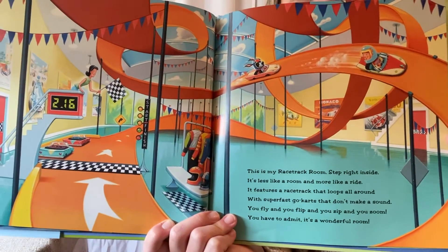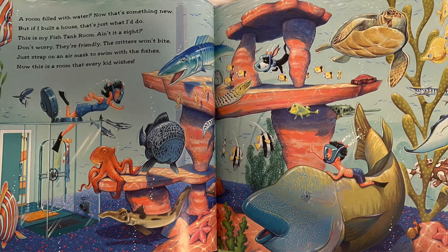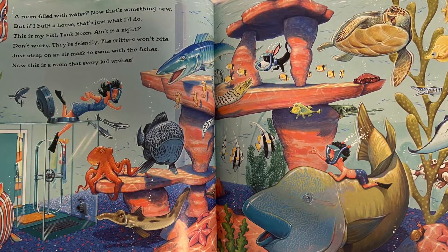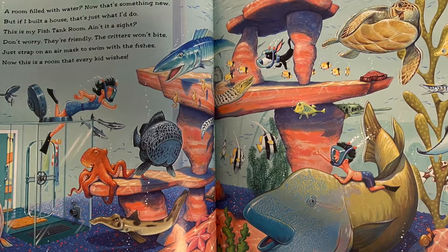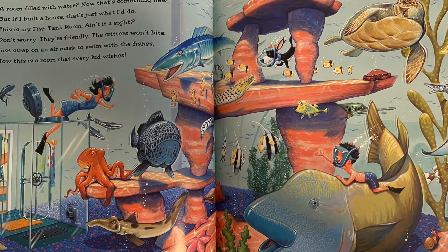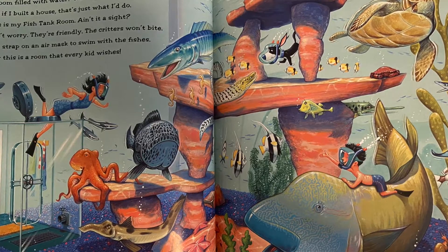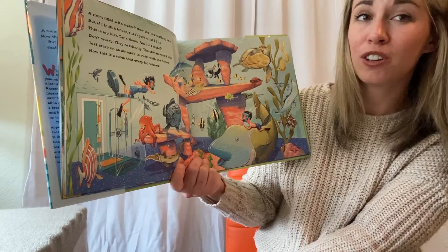How many of you would like a racetrack in your room? A room filled with water? Now that's something new. But if I built a house, that's just what I'd do. This is my fish tank room — ain't it a sight? Don't worry, they're friendly. The critters won't bite. Just strap on an air mask to swim with the fishes. Now this is a room that every kid wishes.